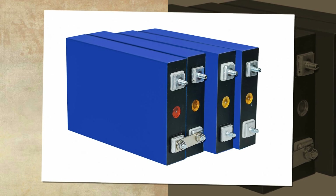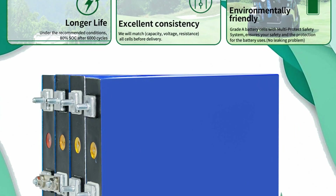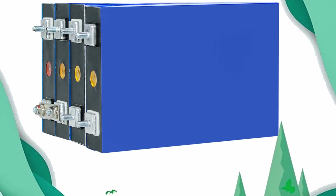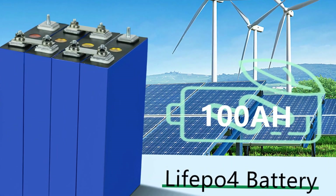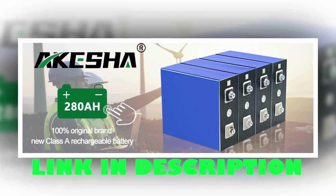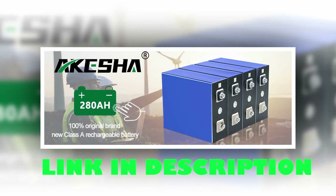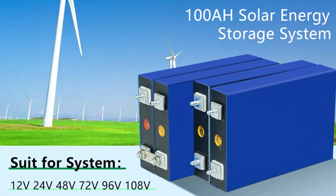These batteries offer exceptional performance with a cycle life of over 3,500 times at 80% depth of discharge. Designed for longevity, reliability, and safety, the Acacia LiFePO4 battery is CE, FCC, RoHS, and UL certified, ensuring high-quality standards. Upgrade your energy storage with these brand new Grade A batteries and experience the power of LiFePO4 technology.